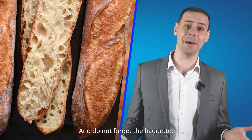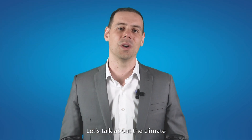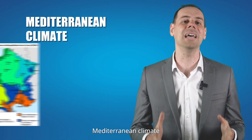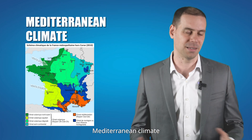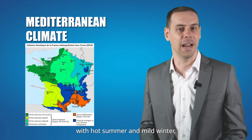And do not forget the baguette, the iconic symbol of French bread. To finish today's presentation, let's talk about the climate and the weather in France. In the south of France, you have the Mediterranean climate with hot summers and mild winters.